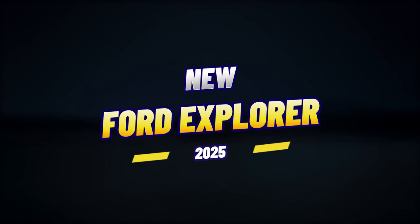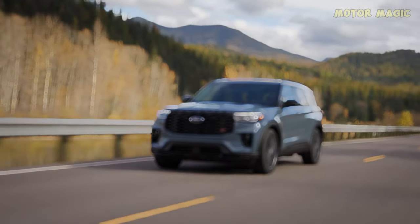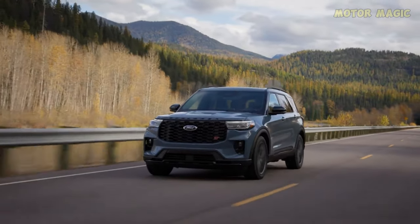Hello everyone, welcome to my channel. Buckle up for an unforgettable journey with innovative design and powerful performance. Let's explore the 2025 Ford Explorer.